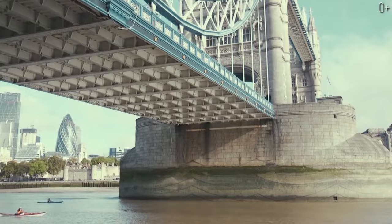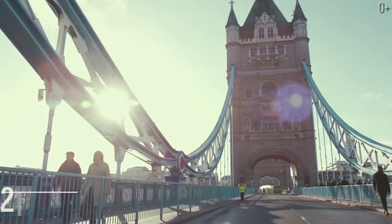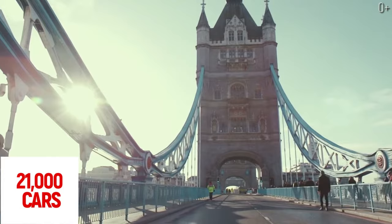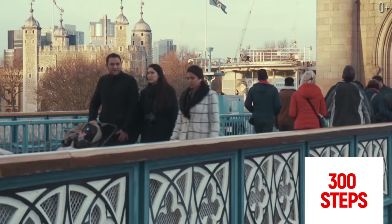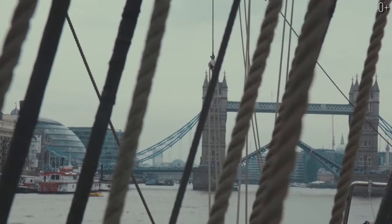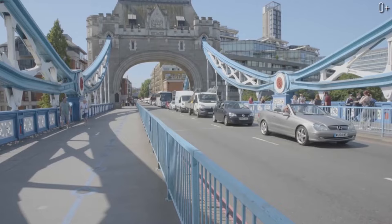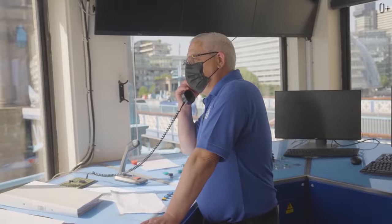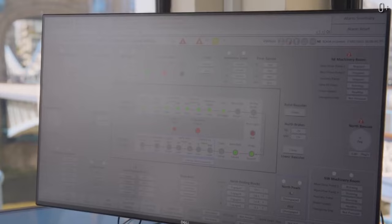Tower Bridge in figures: 11,000 tons of steel was needed for construction; 21,000 cars drive over the bridge every day; 300 is the number of steps to reach the tower; and 50 is how many times a day the wings used to be raised — now it's done only a few times a week. There is a special schedule for raising the bridge, made by the bridge staff for the passage of large vessels, and it's impossible to correct the schedule even for VIPs.